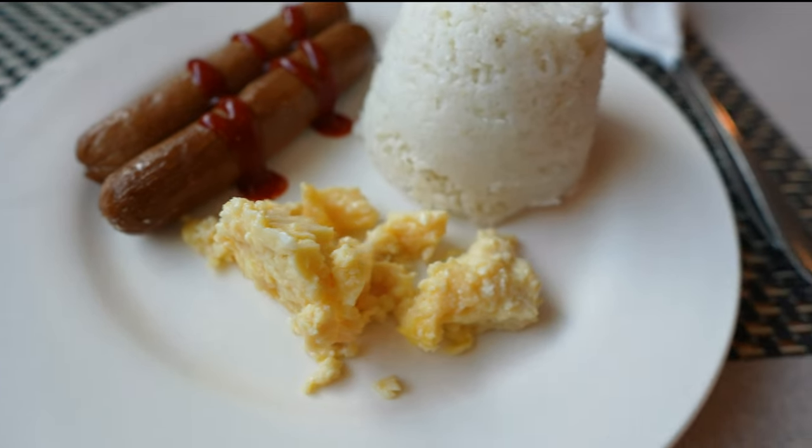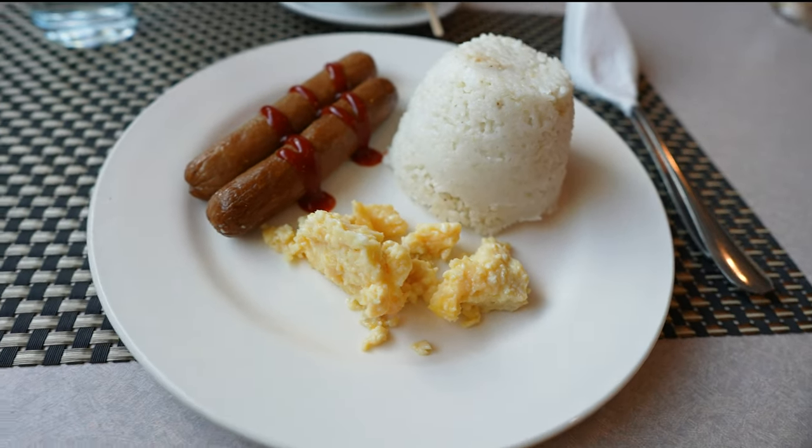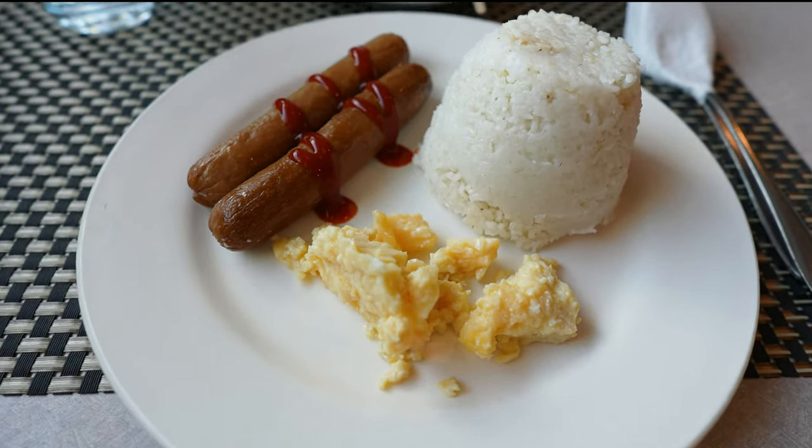This is breakfast. I asked for some scrambled eggs and sausages and this is what showed up. I guess I'll just have the sausages and maybe a tiny bit of the scrambled egg.